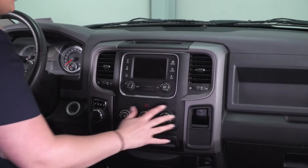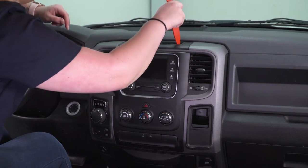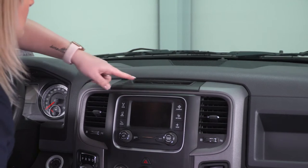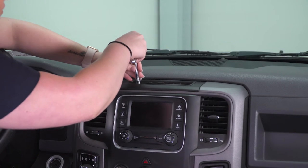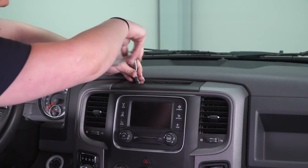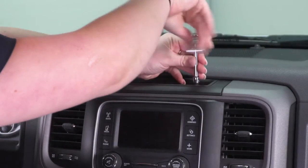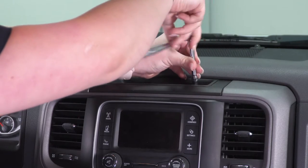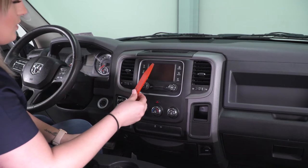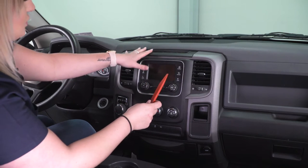Our first step is to remove this full trim piece here. In order to do that, there is a little rubber tray up at the top. I'm just going to pull that out with a trim removal tool. So once this little rubber piece is out, that will expose two Torx screws. I'm going to take a T20 Torx and a small extension just to give myself a little bit of room and go ahead and remove those. Once those two screws are removed, we can take our trim removal tool and work around our trim piece and it should fully come off.